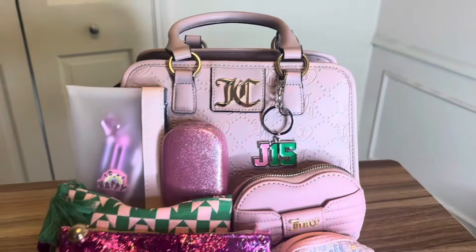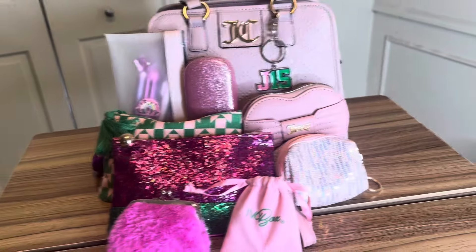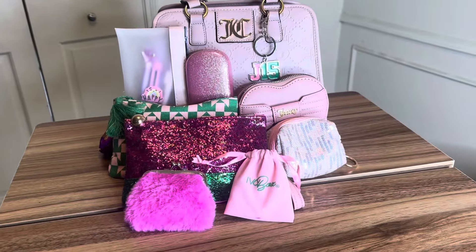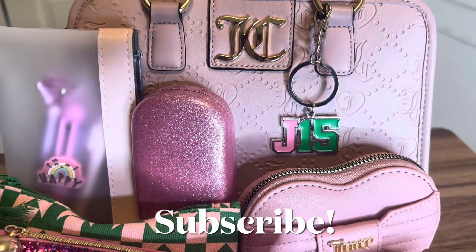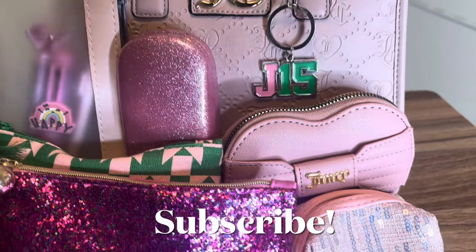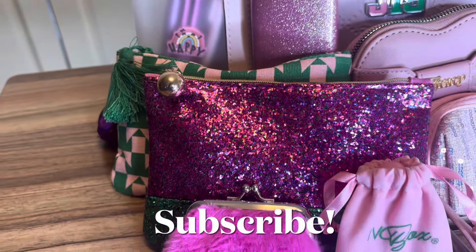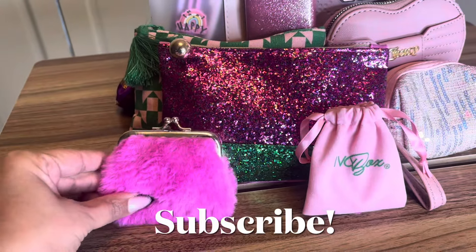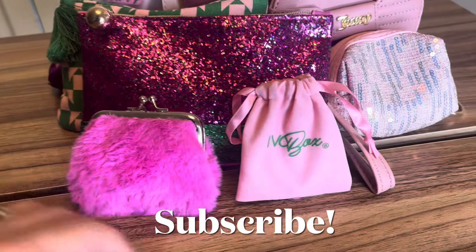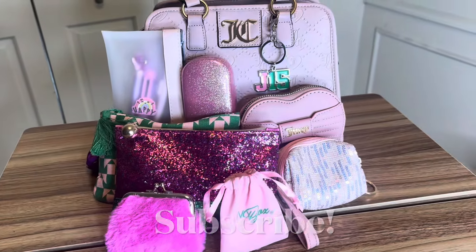Stick around — here is the overview! This is how everything came together. Super cute. You have the bag with the J-15 keychain, the Juicy wallet, this beautiful pink and green Ipsy bag, the pink fuzzy coin purse, and the little Ivy Box bag. Ain't she cute y'all? Just so cute.